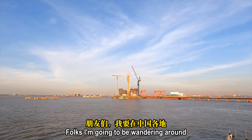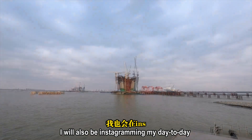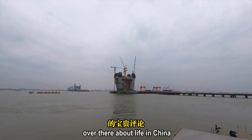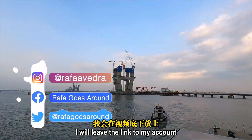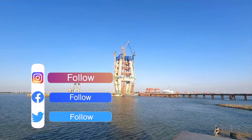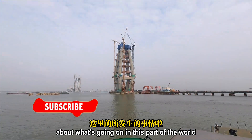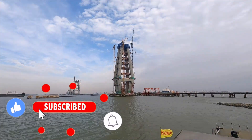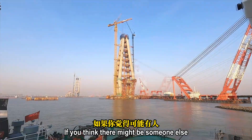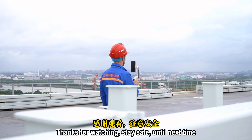I'm going to be wandering around nice and beautiful places here in China and documenting about it. I will also be sharing my day-to-day trips in this awesome country. Feel free to follow me and leave your comments. Remember to like the video, subscribe to my channel, and hit the bell button so you don't miss any follow-up stories. If you think someone else might be interested, please consider sharing. My name is Rafael — thanks for watching, and stay safe until next time.